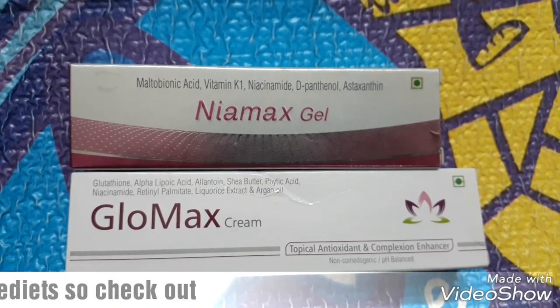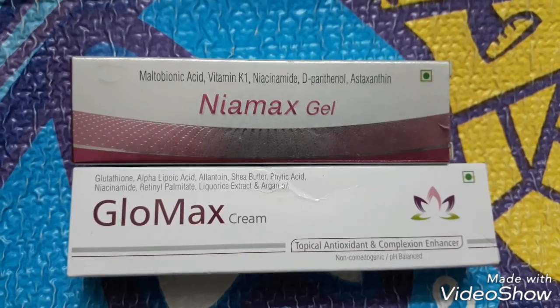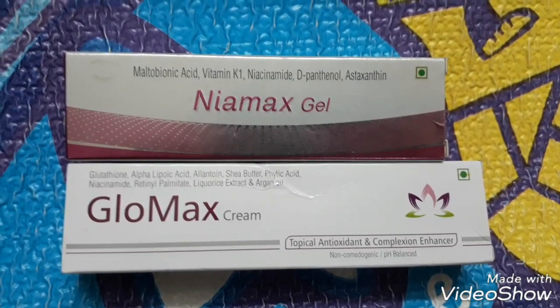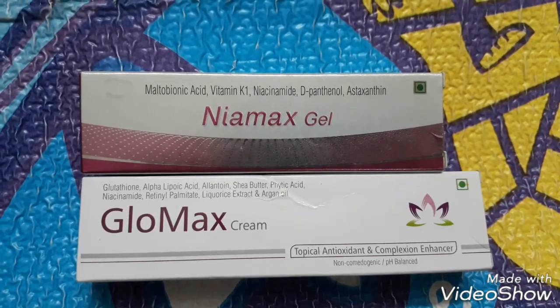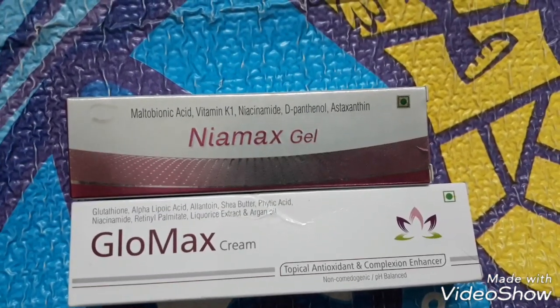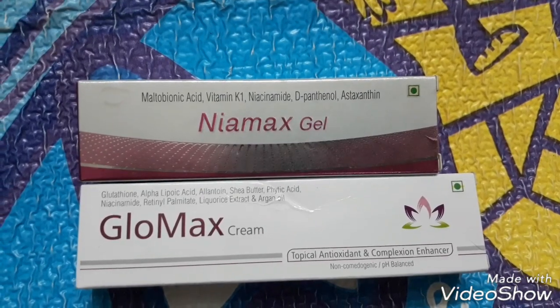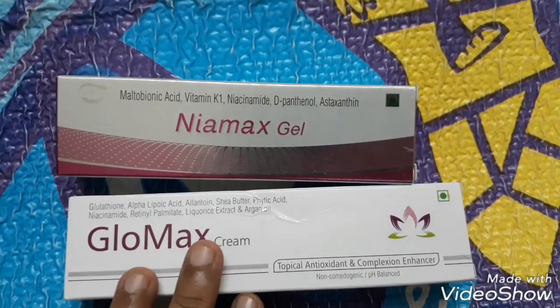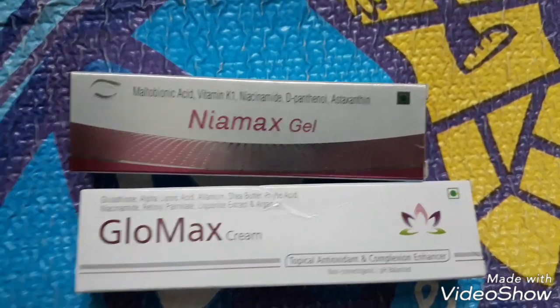Hello everybody, welcome! This is a very special video about two ointments I recently ordered. I just got them and I'm so excited to share these with you. I found them from an online source — a company called Newtrimed. This is a product of theirs and it has a lot of things.